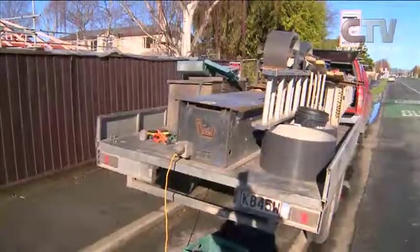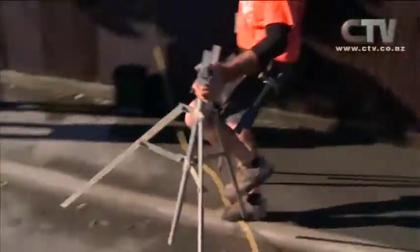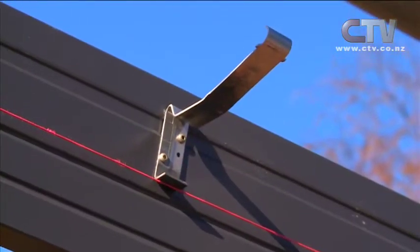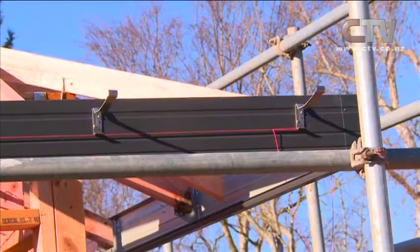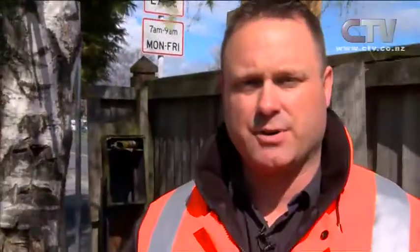It's roofing day at Jadine's house. The roofers have arrived and are ready to install the fascia and continuous spouting. Just like the name, the guttering we use is continuous spouting, so there are no joins in it except for the corners — the external and internal corners. All the nice long runs down the side of the house are seamless, there's no join.